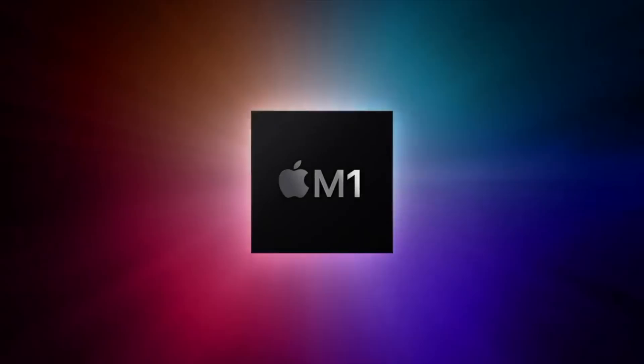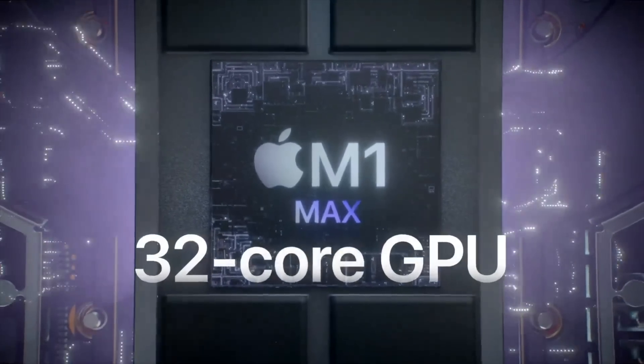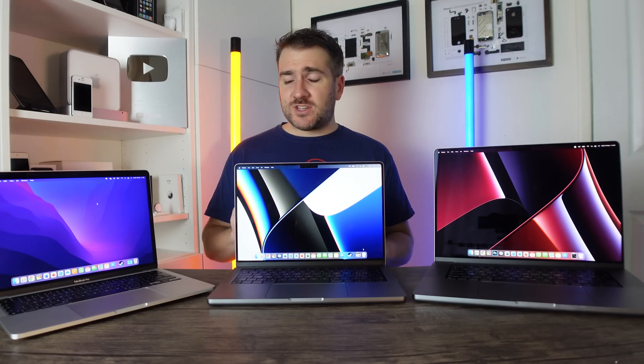Today I want to do a comparison of these three MacBook Pros. Apple offer these right now, and I also want to compare the different chipsets that are out there to help you match the RAM, storage, and everything else to what is right for your needs.